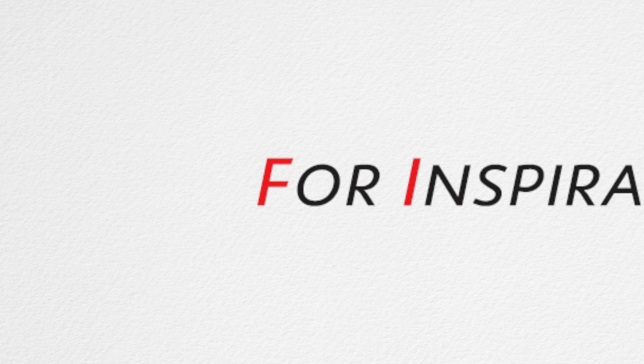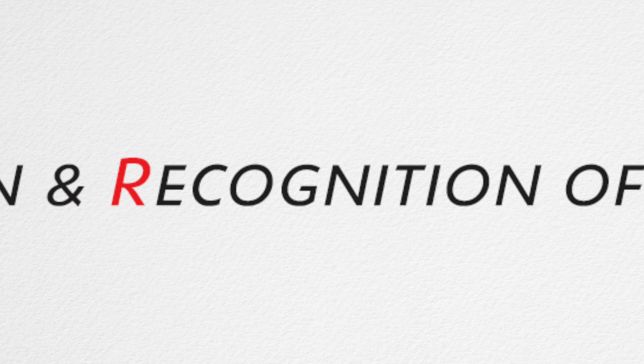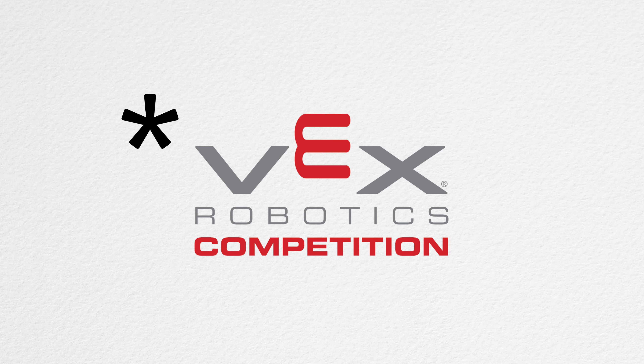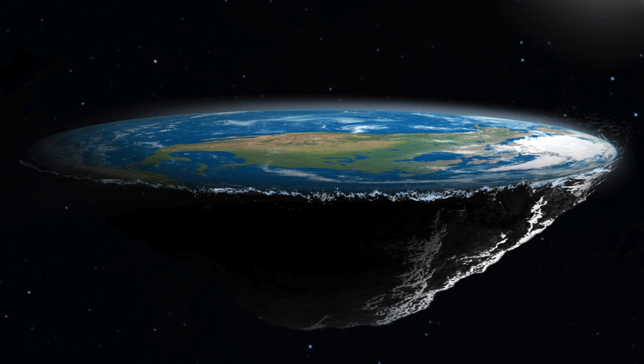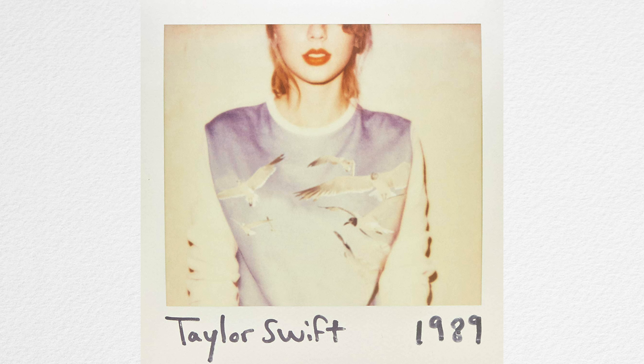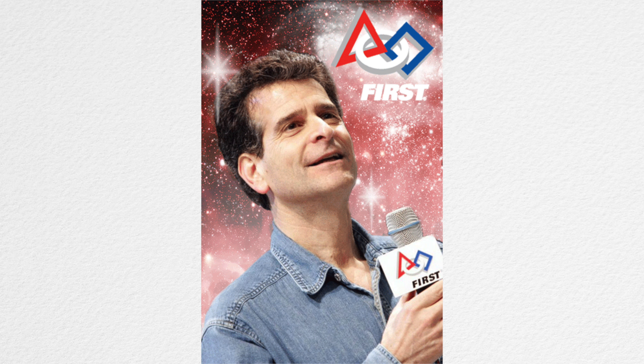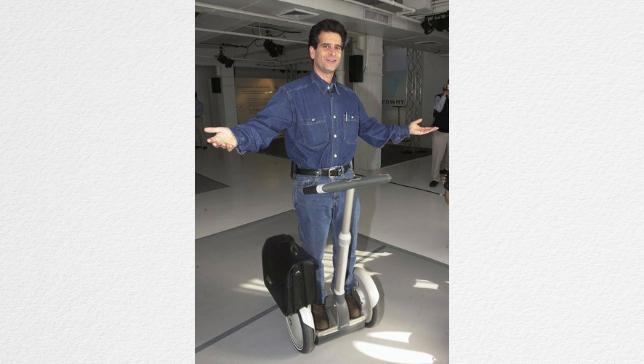FIRST is an acronym for Inspiration and Recognition of Science and Technology. Basically, FIRST is the governing organization over most robotics competitions that occur internationally. It was founded in 1989, and at that point just included FRC, or the FIRST Robotics Competition. The founder was Dean Kamen, who is also known for inventing the Segway.